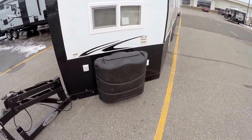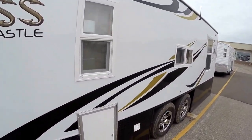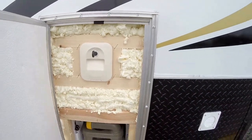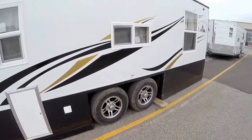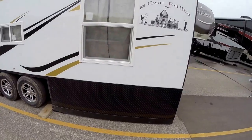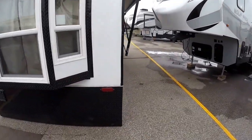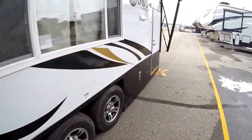Two 30-pound propane tanks. It's got a cassette toilet in it — we'll show you that from the inside. I just wanted you to see all that spray foam. It's got two batteries on board from the factory. Radio antenna right there. It's got all the black trim and a bay window. We'll get right inside the door and see what you think.